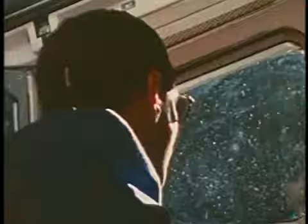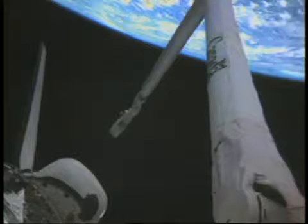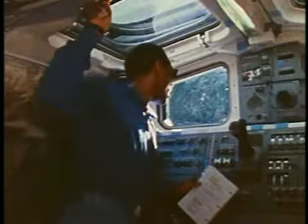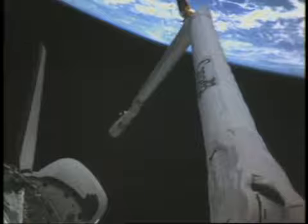The first thing every crew does is get the orbiter configured for being on orbit, and particular concern to our crew was the number of activities we had to accomplish on flight day one, including checking out the RMS, which you see us doing here. We do that early in the flight because if there were failures with the arm, we would have overnight and the next morning to figure out what the impact would be on the Hubble Space Telescope deploy operations. In our case, the arm worked beautifully with no problems at all, and we got that done on time on flight day one.